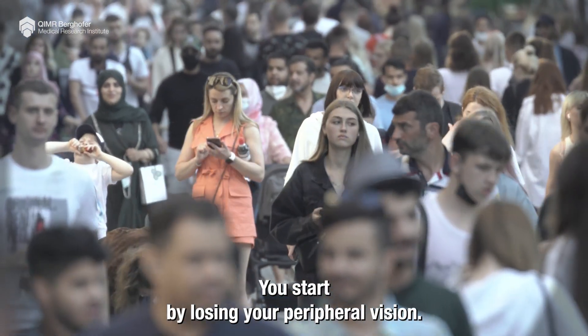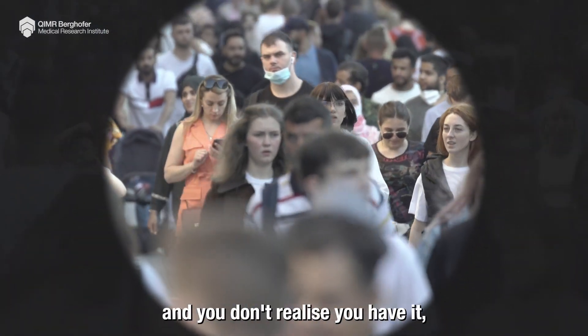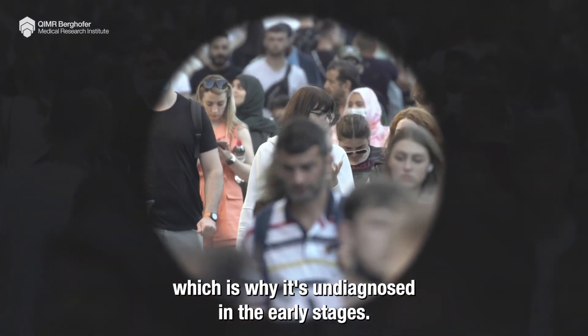You start by losing your peripheral vision — your outer vision — sometimes in one eye first, so the other eye covers for the damaged eye. You don't realize you have it, which is why it's undiagnosed in the early stages.